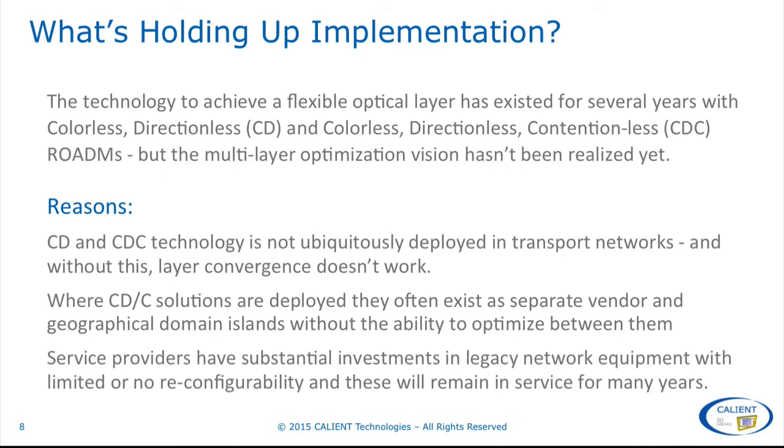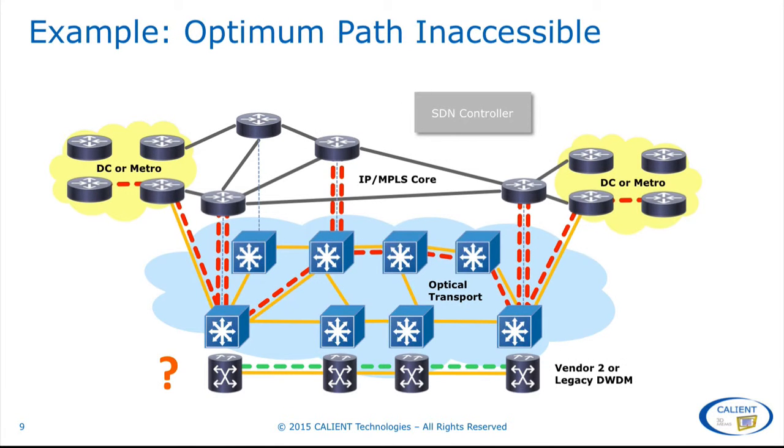So let's go back to our example network to illustrate this. What if the express network path available between the two endpoints is on a legacy network path or a separate vendor island that the edge routers are not connected to? The routers simply have no physical means to reach the available express path. This is a problem and illustrates one of the main reasons that multi-layer convergence is not widely realized in service provider networks.